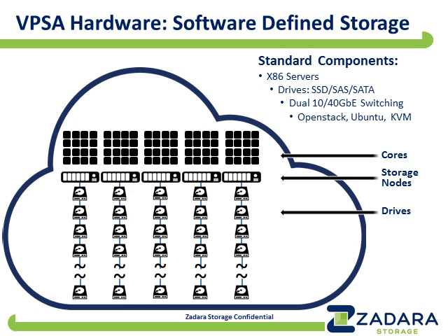In software-defined storage, the reliability comes from the software. SDS should be able to run not only on standard components, but on the most cost-effective, most mass-produced components available. The hardware VPSA runs on is completely standard off-the-shelf Intel-based servers with standard drives — SSDs or rotating media — completely standard Ethernet at 10 or 40 gigabits using standard switches, standard NICs, standard cables, and also making use where it makes sense of free open source software. All of these things bring the cost down.